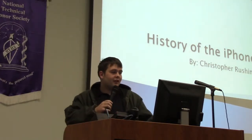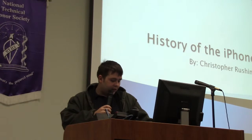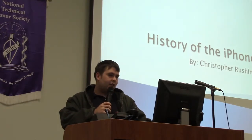Good morning everybody. My name is Chris Rushing and I'm here to talk to you about a brief history of the iPhones.